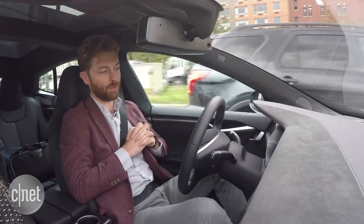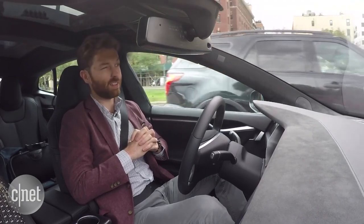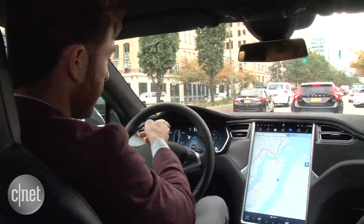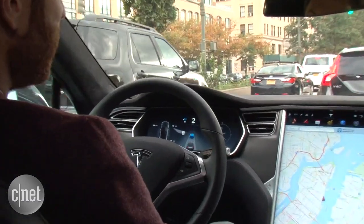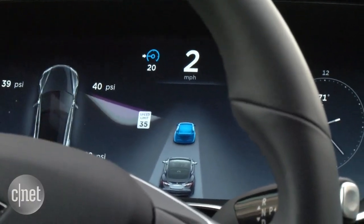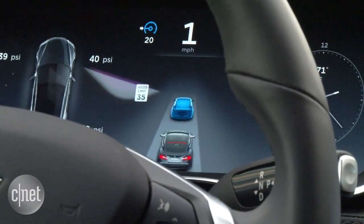Right now, I'm going to take my hands completely off the wheel, and my feet are off the pedals as well, and as you can see, the car is moving along on its own. There's a Volvo in front of us that's slowing down, and the car recognizes that. There's a blue car icon here on the dashboard, which has been improved with the new 7.0 software, and it basically is following the moves of that car ahead of me. So as it slows down, we will slow down, and as it speeds up, we will too.